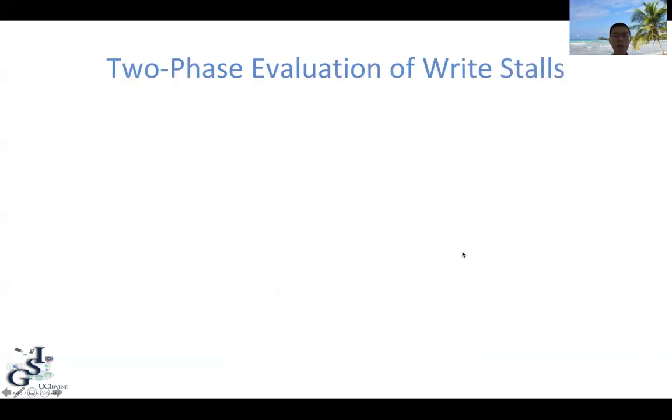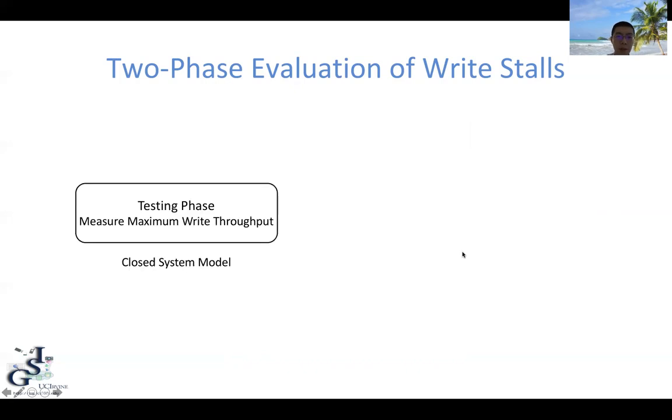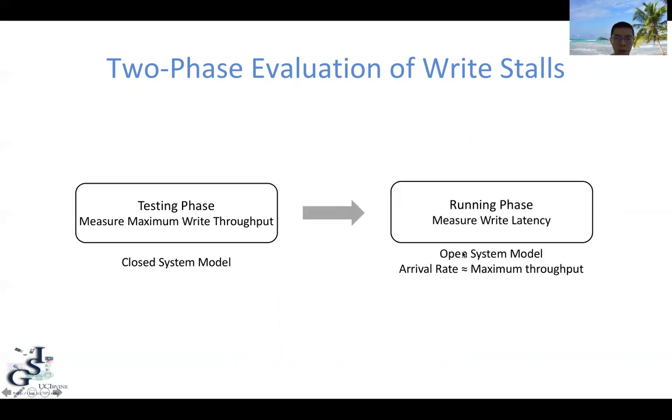Based on this idea, we propose a two-phase evaluation of write stalls. First, we use a testing phase to measure the maximum write throughput of the LSM tree using a closed-system model. Then, based on the maximum write throughput, we perform an additional running phase using an open-system model to measure the runtime write latency. If the runtime write latency is very small, the LSM tree performs quite well and write stalls are not a problem. But if the runtime write latency is very high, then something is wrong with the implementation and we must fix it.